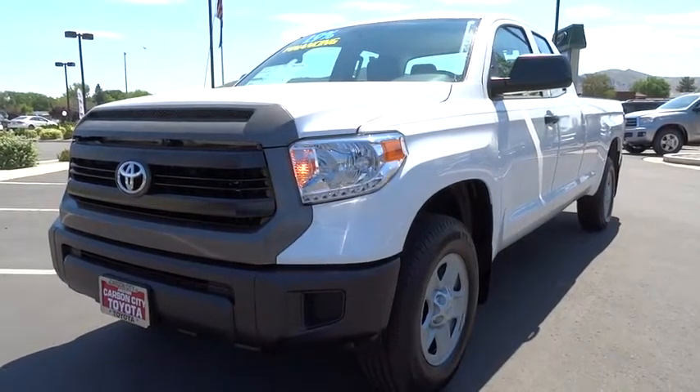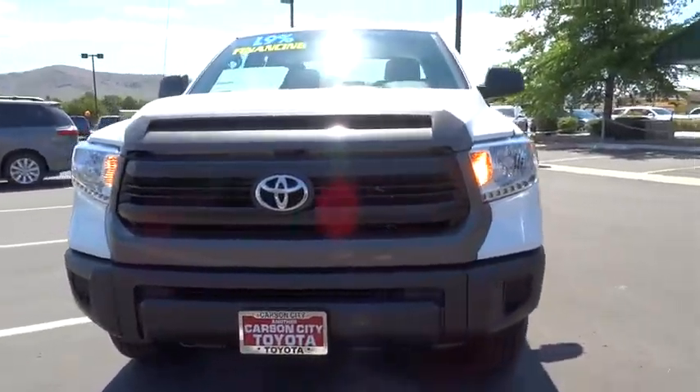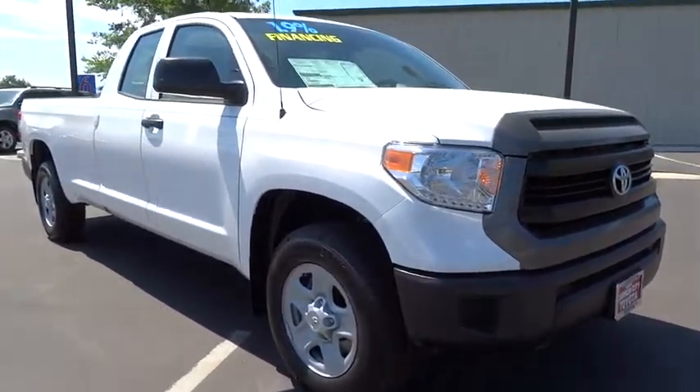A 2016 Toyota Tundra. The Tundra has a number of unique features useful for those using it as a work truck, including extra-large door handles, a deck rail system, and an integrated tow hitch.